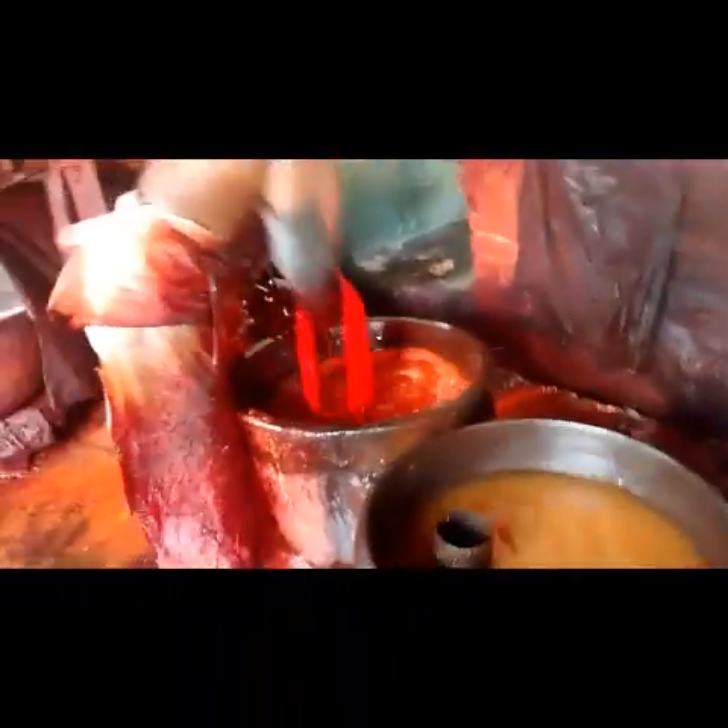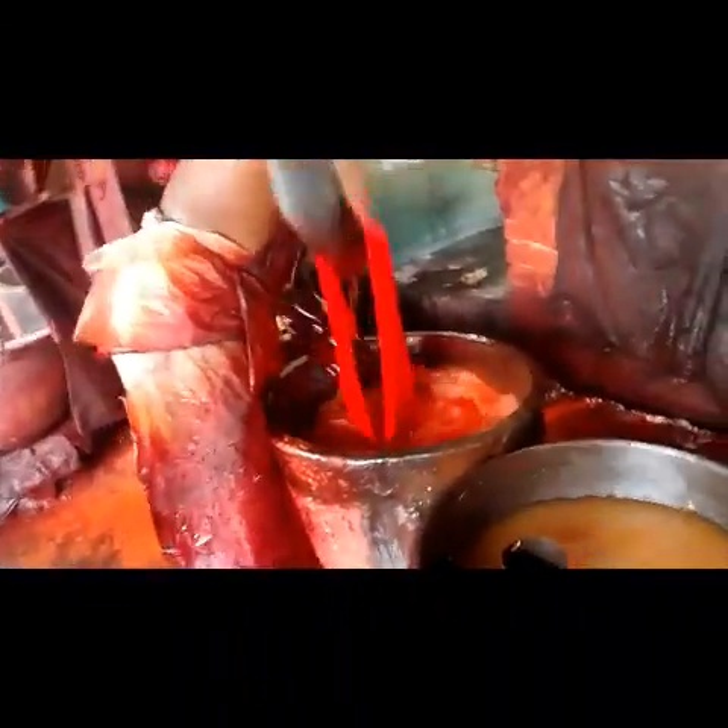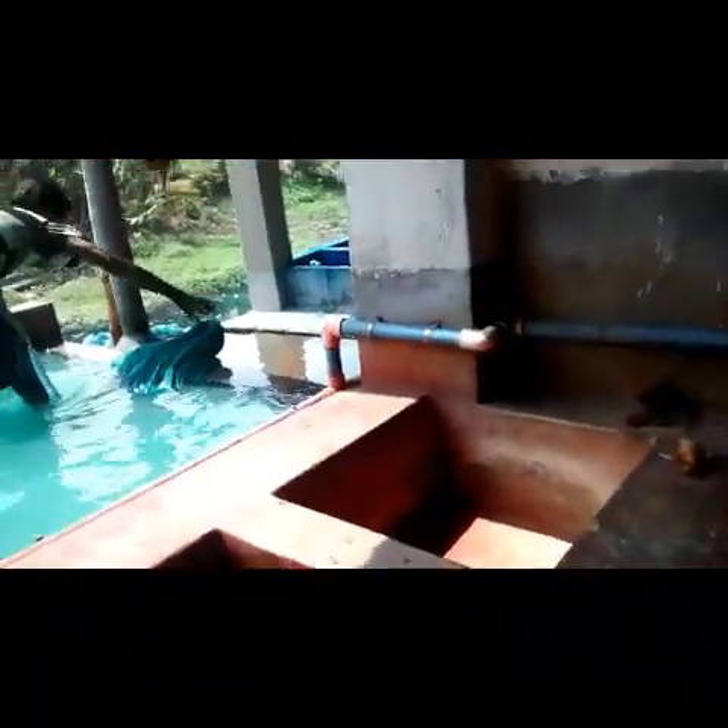These are tubs of water — some are filled, some are not filled. Here is the main place where the whole thing happens. What they do is they mix the color here and then they just get in, and as you can see it's going on. They are just mixing the colors, and after that is that process which is happening.